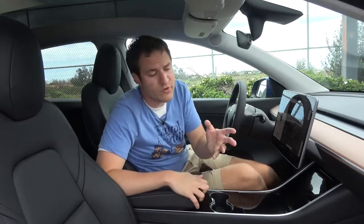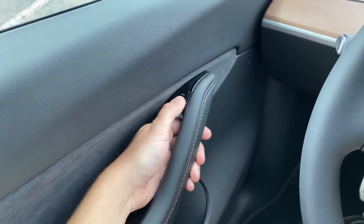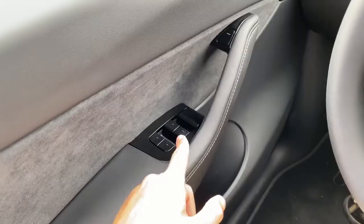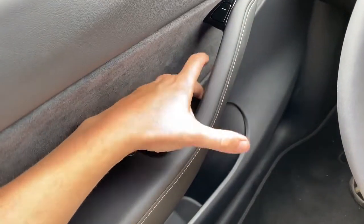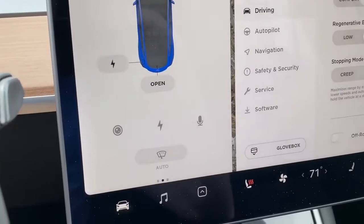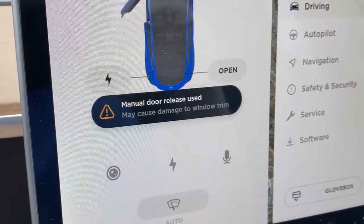A couple of other items: the doors unlatch electronically — there's no traditional mechanical latch. You push this button and it electronically pops the door open. But just in case the battery dies while you're inside and you can't pop the doors anymore, there is a manual door release — you just pull on it and the door opens with a traditional mechanical latch. Although when you do that, a warning pops up on the screen letting you know that opening the door manually may damage your door trim, so it's not something you want to do very often.